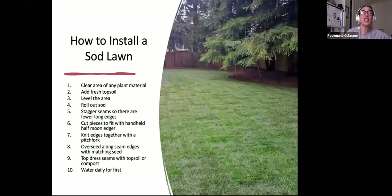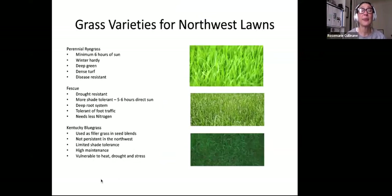To install a sod lawn: clear the area of plant material, add fresh topsoil, level the area. Roll the sod out and stagger the seams so the area has fewer long edges. Cut pieces to fit with a handheld edger or hori knife, knit the edges together with a pitchfork, overseed along the seam edges with a matching seed, top dress the seams with topsoil or compost, and water daily for the first season or until the rains come.